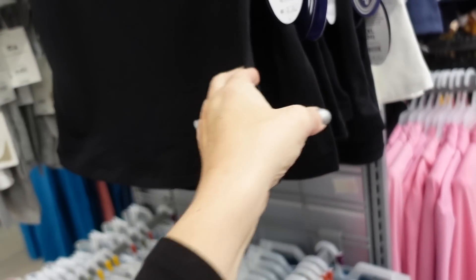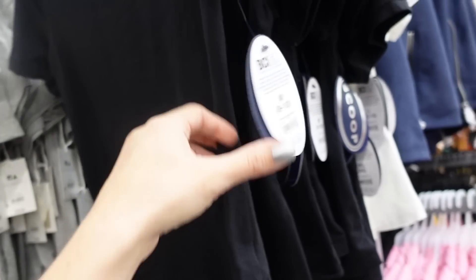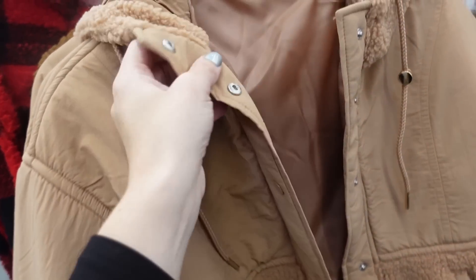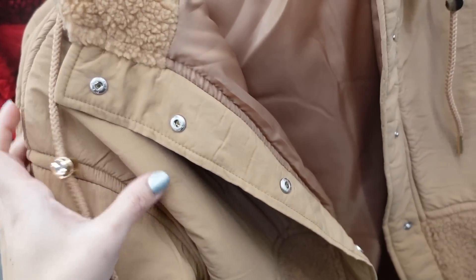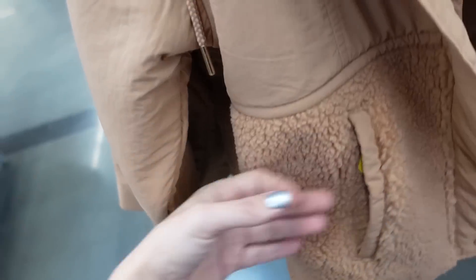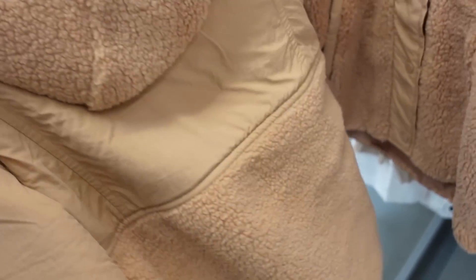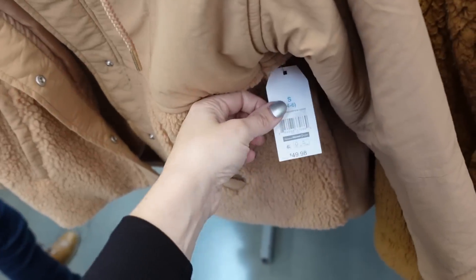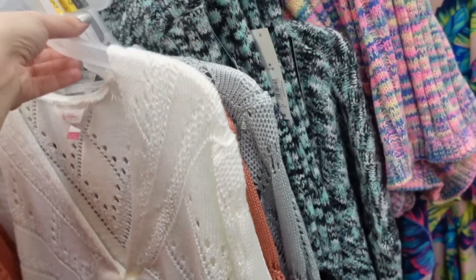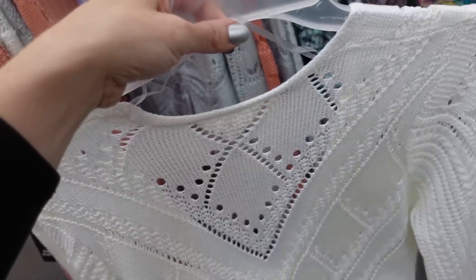New baby doll tees from Scoop — crew neckline, fitted through the body, scoops in the middle, very 90s. These are $10 in black and white. Also seeing a new sherpa-style jacket from Time and True — quilted, comfortable, sherpa patches, side pocket, relaxed wrist, and hood in the back. This one's $49.99.